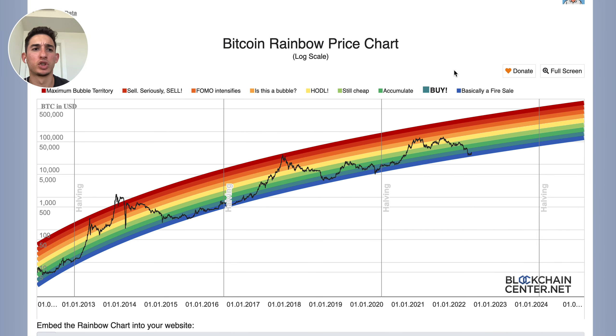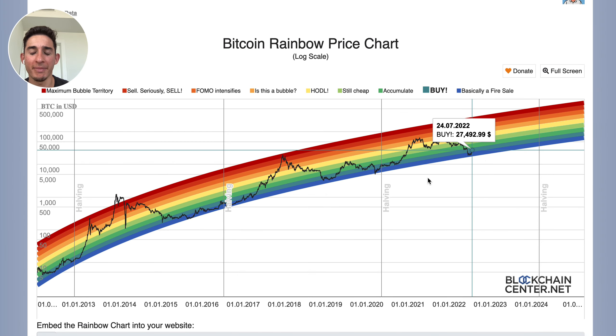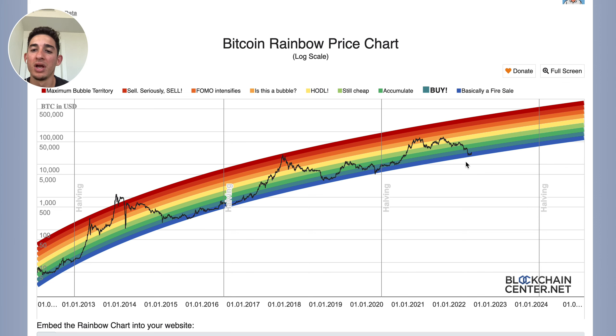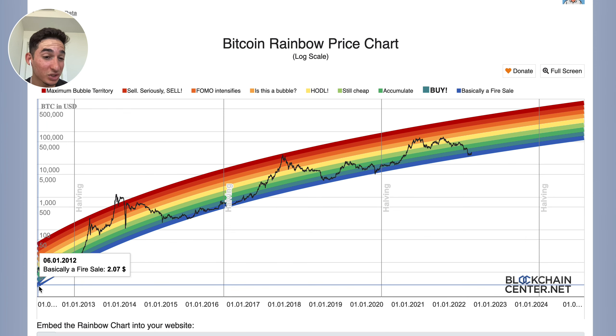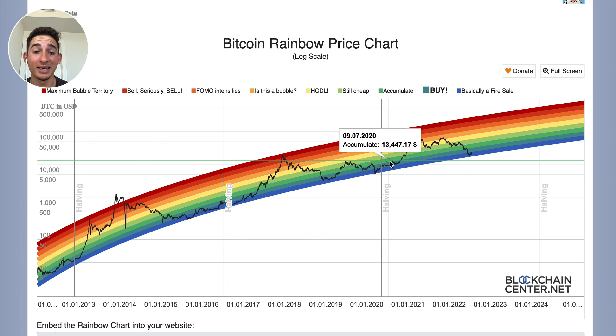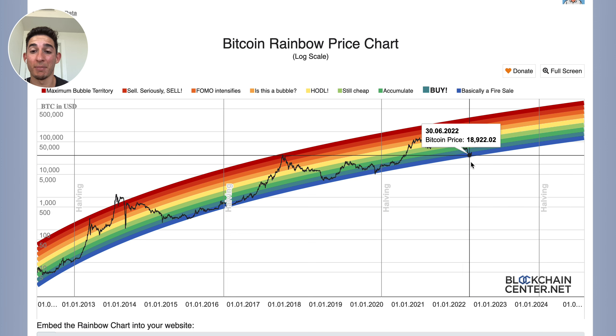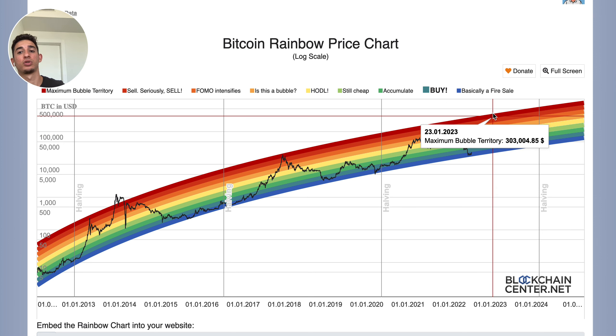So yesterday on this rainbow chart, something very, very interesting — we were actually at the bottom, basically a fire sale. We were in the blue. Now when you zoom in, we're actually climbing into the buy area, into the second stage of the rainbow. We know ever since this has existed, we have never dumped below — I could bring history since 2012, we have never dumped below. Can this be a sign that Bitcoin will pump? Are we going to see Bitcoin coming back down to $12,000? $12,000 would approximately bring Bitcoin right here on the price analysis rainbow chart. Are we going to see a nice little relief bounce or are we going to go to $200,000, $300,000?